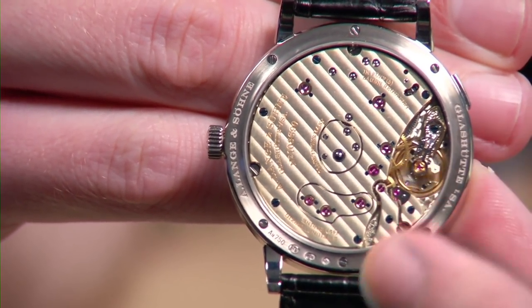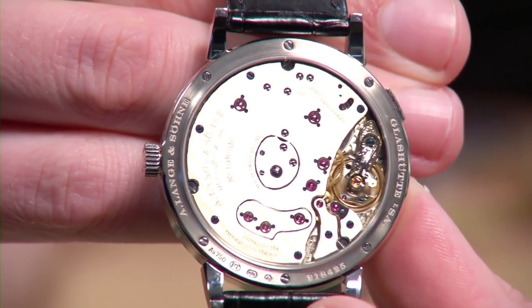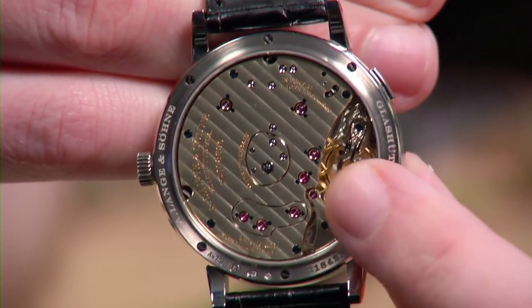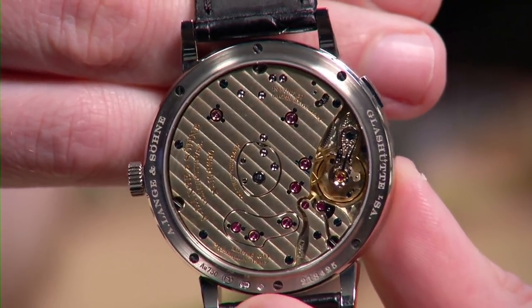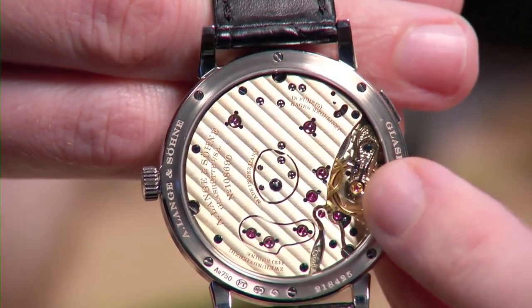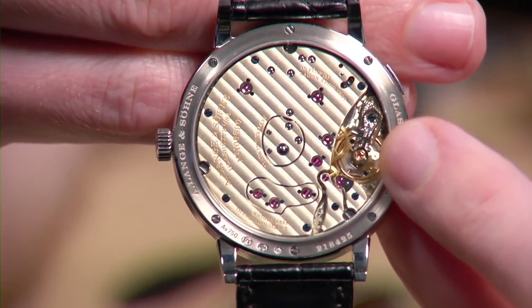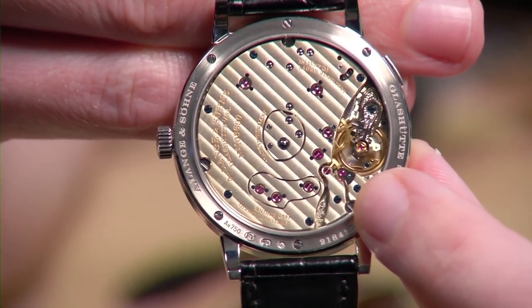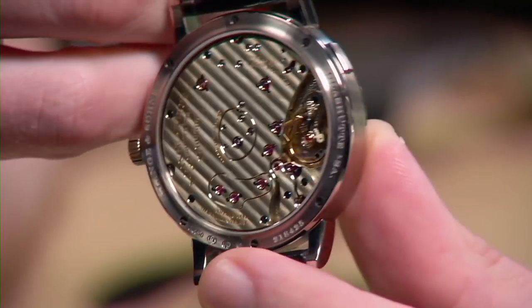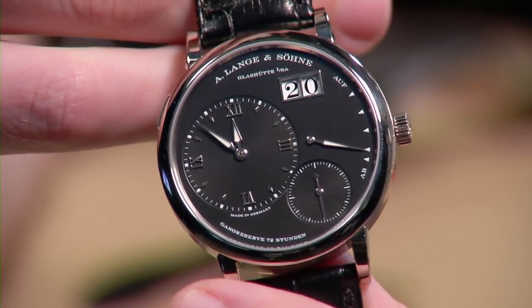The freehand-engraved balance cock — no two are exactly the same because it's done without a lathe, with a chisel and a hammer. You can also see traditional anglage in the Swiss fashion: as you move the watch through the light, the edges of the access ports flash bright, and beads of light moving around their edge show the mirrored sides. There's also an even and tightly spaced perlage engine-turning on the base plate, black polish on the cap of the half bridge for the escape wheel, and the swan's neck fine adjustment regulator — used for adjusting beat rate. Loomed and gorgeous — this could be your all-arounder.